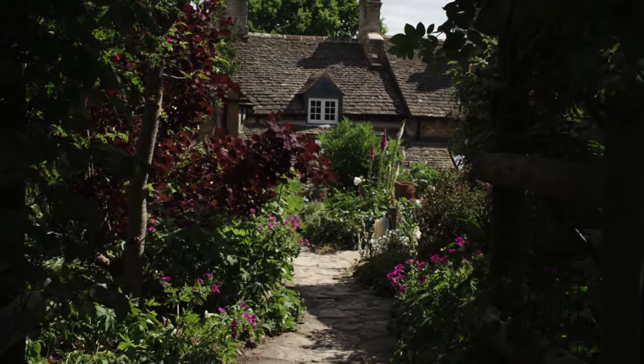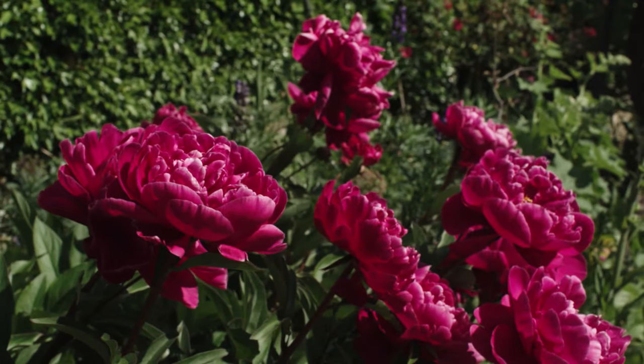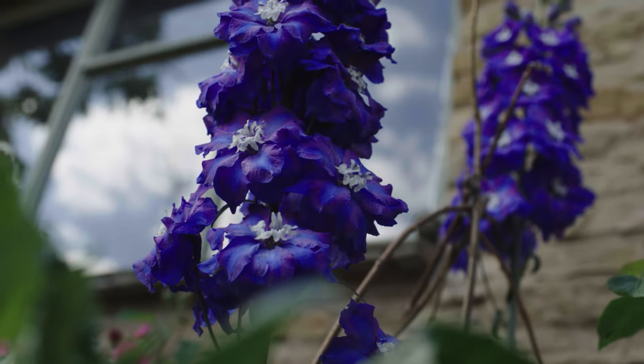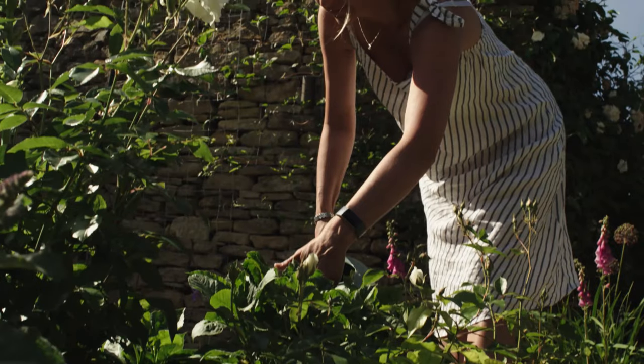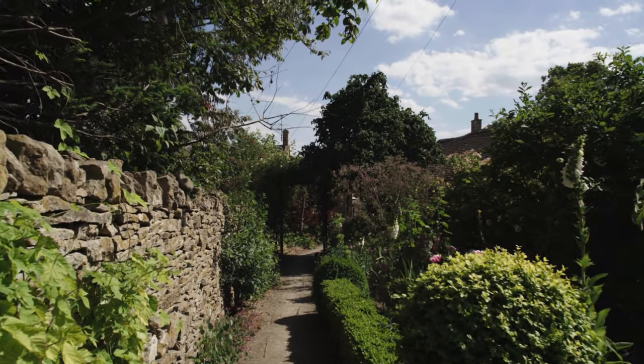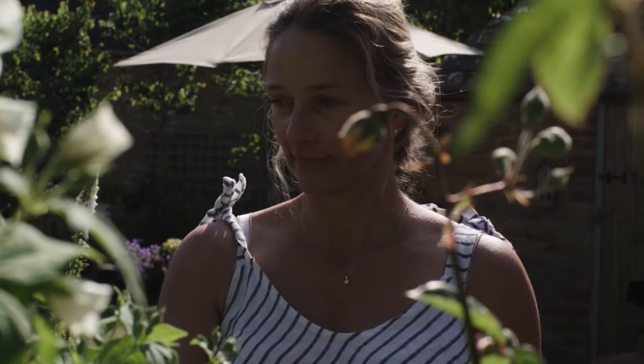My name's Jo Murphy, this is Pear Trees and we've lived here for nearly three years. This garden makes me feel very relaxed — good to be alive because nature is such a beautiful thing. I just marvel at all the different colours, and when you've had a tough day at work or something's not gone according to plan, just coming out and sitting in the garden washes everything away.